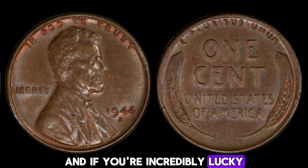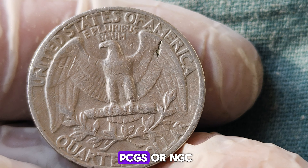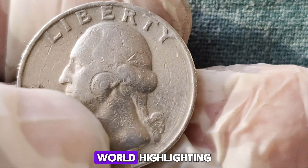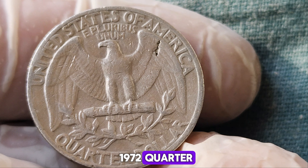But how can you tell if you have one of these rare silver quarters? First, the weight is a big giveaway. A standard 1972 quarter weighs about 5.67 grams, while the silver version weighs around 6.25 grams — you can use a precise scale to check the weight. Also, listen for the distinctive high-pitched ring when you gently drop it on a hard surface; silver sounds different from clad coins. Once you suspect you have a silver 1972 quarter, it's crucial to get it authenticated by a professional. Coin grading services like PCGS or NGC can verify the coin's authenticity and grade it, which significantly impacts its value. Recently, a 1972 silver quarter was authenticated and graded, making headlines when it sold for an astounding $1.5 million at auction.